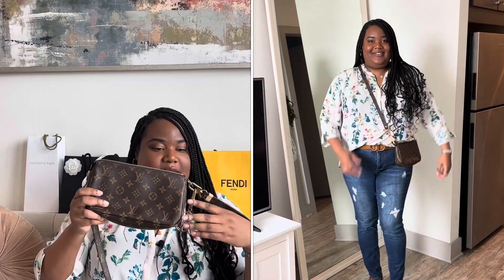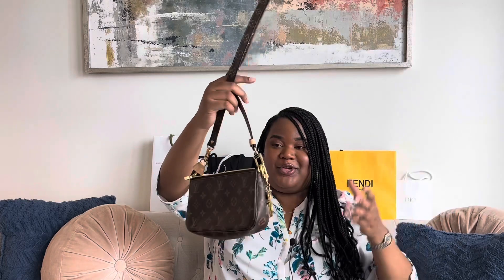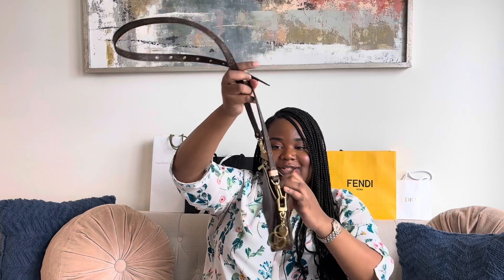I also have the pochette accessories from Louis Vuitton in the classic monogram. I attached an LV bag charm right here, and I also purchased their 16 millimeter strap so I use this as a cross body. I use it a lot. I really prefer the pochette accessories over the Félicie because it has more flexibility — you're able to actually fit more into this than you would the Félicie because the Félicie is very structured.